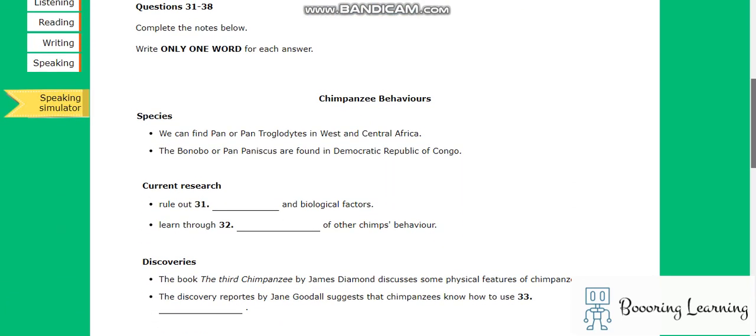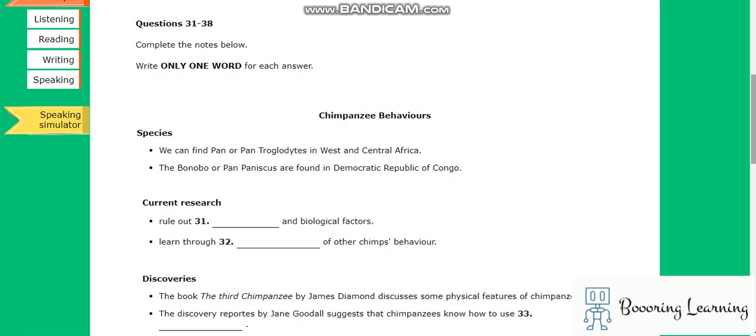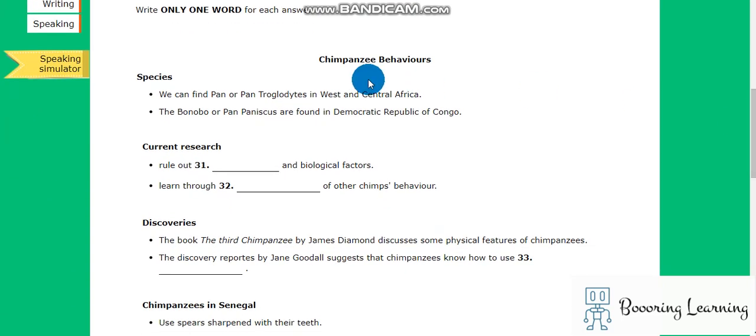Hi, hello. It is IELTS listening — the last section of the IELTS listening. The listening topic is Chimpanzee Behaviors.